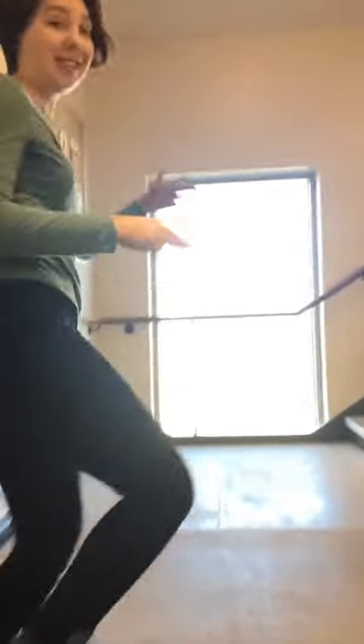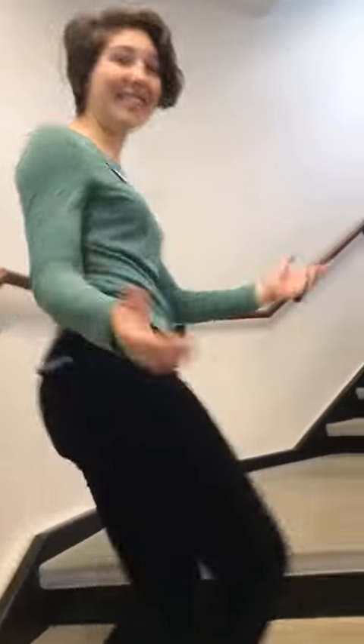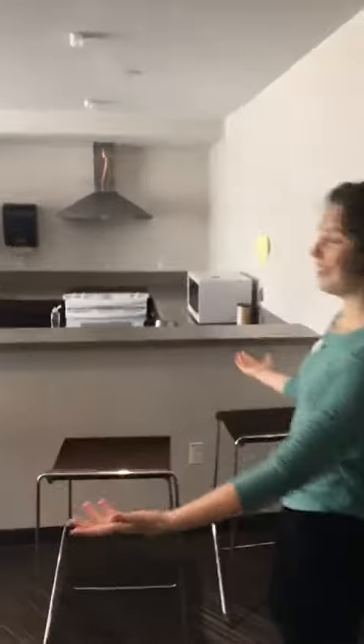Alright, now we're going to go up the stairs to the dorm rooms. This stairwell goes all the way up to the fourth floor and it goes through all the common rooms, so that as you're going to your room you get to see your friends and stop and say hello. Hey, this is one of our common rooms.